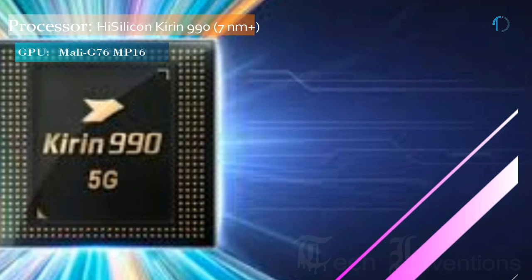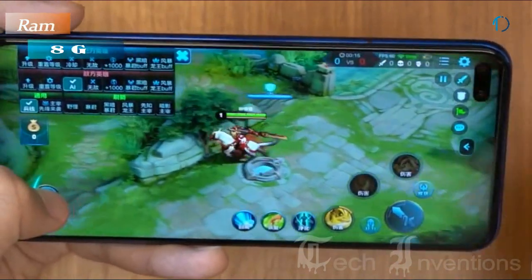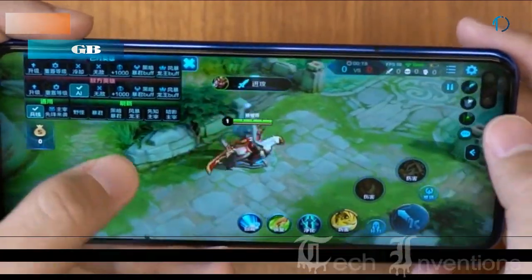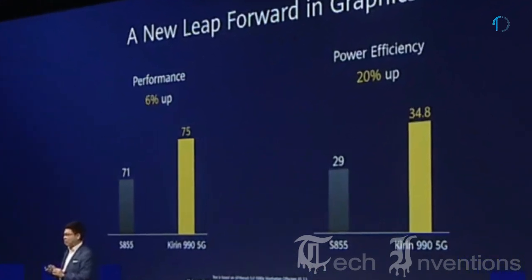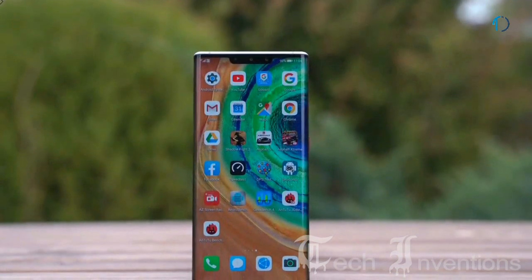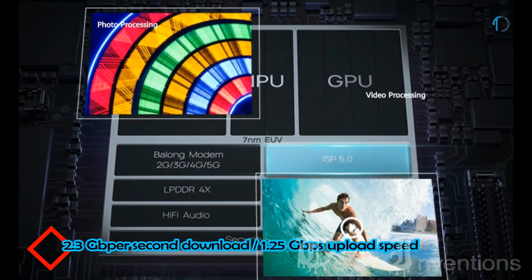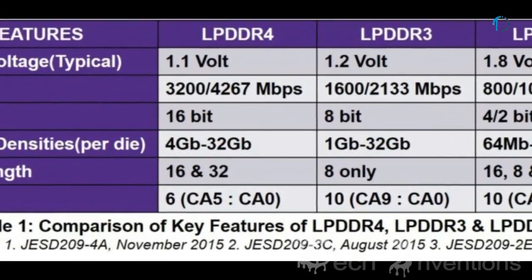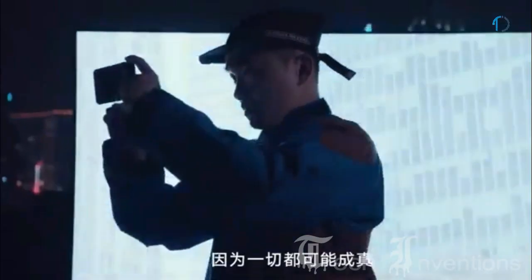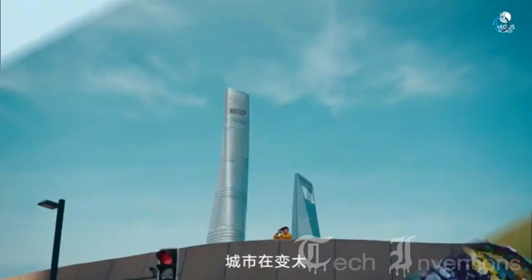The Honor V30 Pro smartphone is based on a 1.9 to 2.8 GHz octa-core HiSilicon Kirin 990 7nm chipset with a powerful Mali G76 MP16 GPU and packed with 8GB of RAM. The Kirin 990 5G is a 64-bit high-performance ARM 5G mobile platform introduced in September 2019. It was the first device launched with the Kirin 990 processor, supporting up to 2 GB/s download speed and 1.25 GB/s upload speed, and supports LPDDR4X 4266MHz memory.